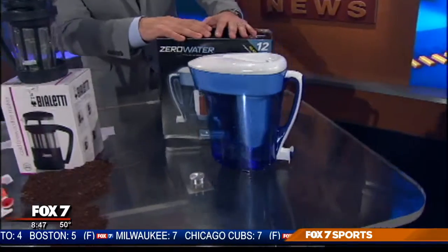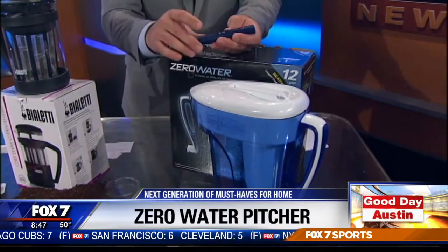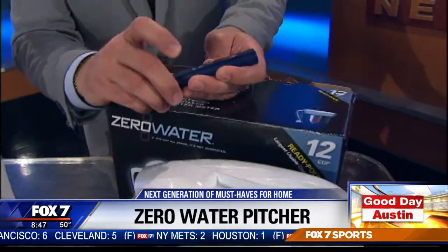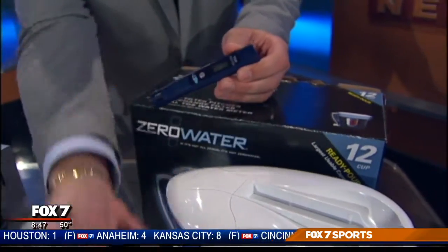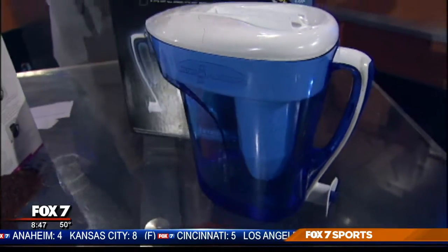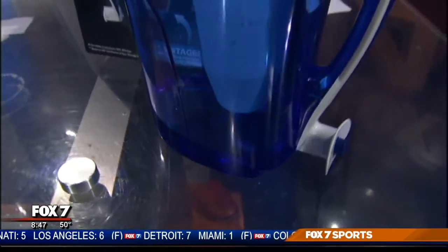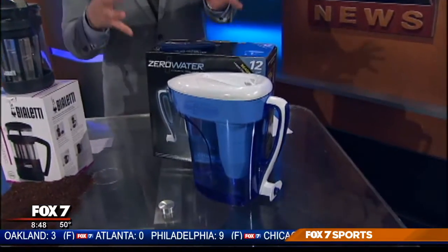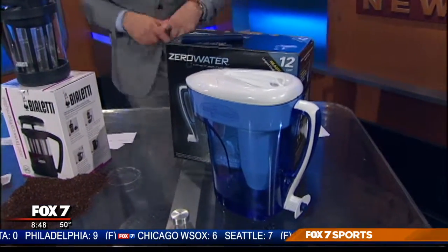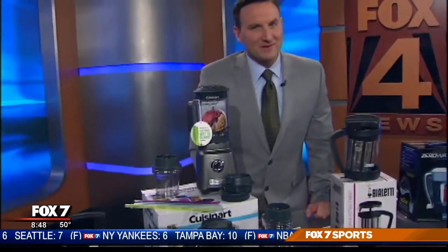And finally, this is the Zero Water Pitcher. We've talked about this before, so the product isn't new, but what makes it so different is the Total Dissolved Solids Tester. You can actually test the drinking water in your home, then run the same water through the Zero Water Pitcher — it is effective in reducing the contaminants in your water by about 99%. It is certified for the reduction of even hard metals, making it much more effective than a lot of similar-looking products on the market. Links to all of these products and the International Home and Houseware Show are on my Facebook fan page and on our station website.